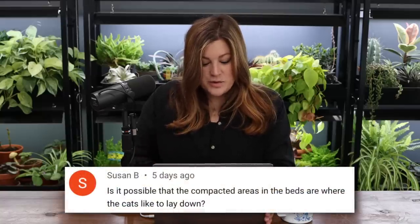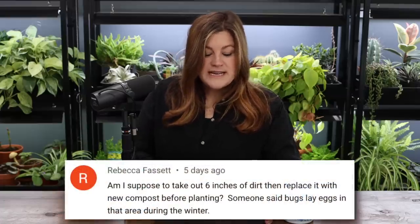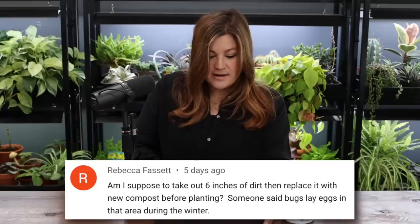Susan asked: could the compacted areas in the beds be where the cats like to lay? I don't think cats laying down would cause that level of compaction. But I'm happy to report the garlic on the one troubled side of that bed is growing — there are green shoots. Rebecca asked about removing six inches of dirt and replacing it with compost before planting. I've never done that — I've never taken soil out of my raised beds ever.